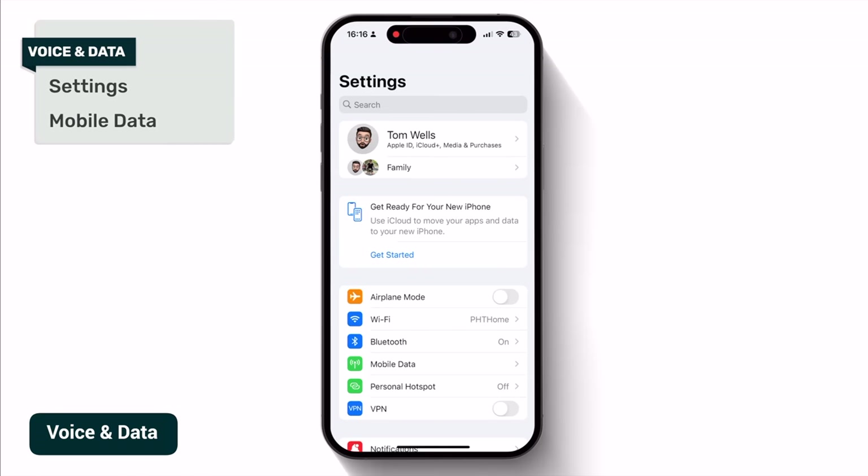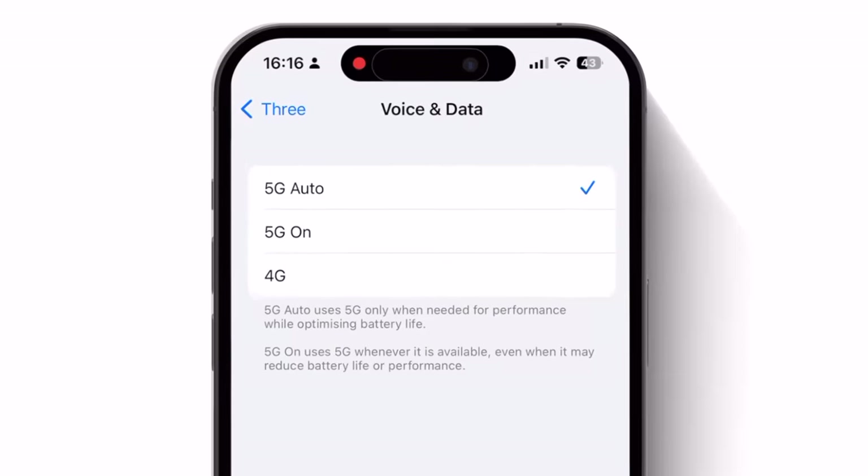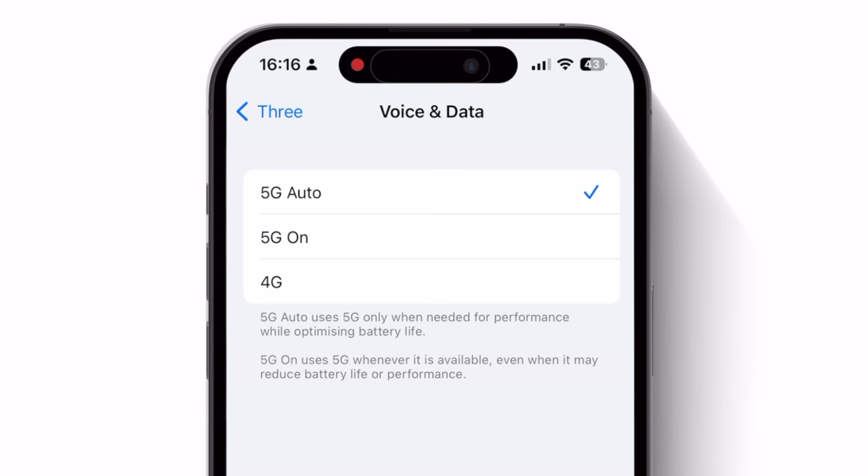If you head into Settings and tap on Mobile Data, then tap on your number under the SIM section, and then tap into Voice and Data, you'll have the option of choosing specific data options relevant to you. Here on my iPhone 14 Pro in the UK, I can choose between three options. If I choose 5G Auto, my phone will choose 5G only when it's going to benefit performance while optimizing battery life. If I choose 5G On, my phone will always use 5G if available, regardless of whether doing so hammers my battery. And if I choose 4G, my phone will opt for 4G and not connect to 5G at all. If battery conservation is my only goal, 4G is probably the option I'd choose — but I generally go for 5G Auto because when it is available, it's excellent.